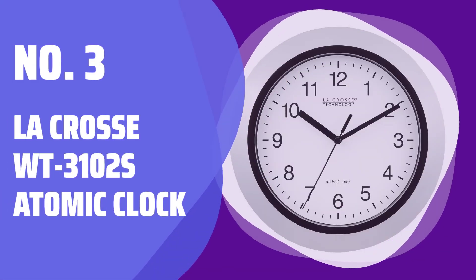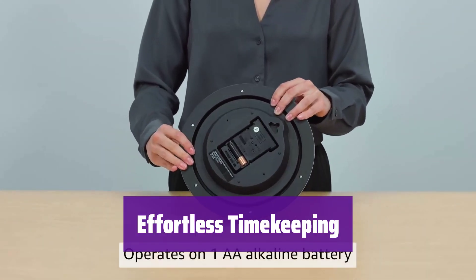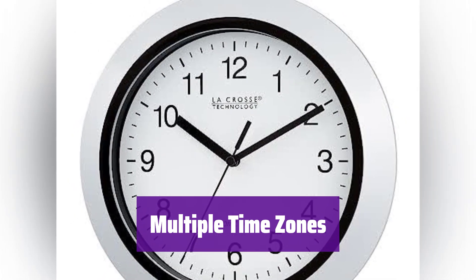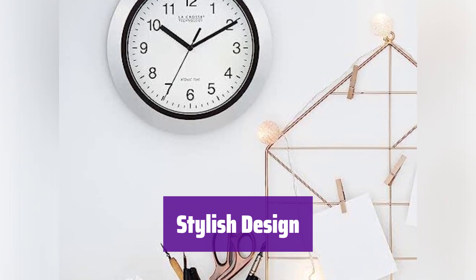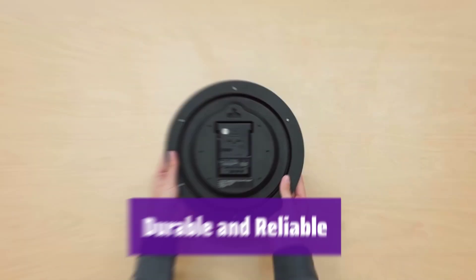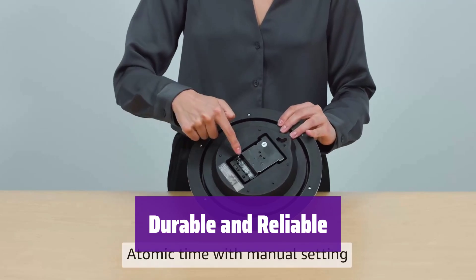Number 3: LaCrosse WT3102S Atomic Clock. It gets the exact time automatically — no more fiddling with settings, it's always accurate to the second. This clock sets itself, updating automatically for daylight saving time — it's incredibly convenient. It offers 4 US time zone settings, perfect for any home or office. With its sleek chrome finish and protective lens, it's as stylish as it is functional. Just insert one AA battery and you're all set. The flat lens protects the clock face from dust and damage, ensuring it stays looking great for years to come. It's built to last.